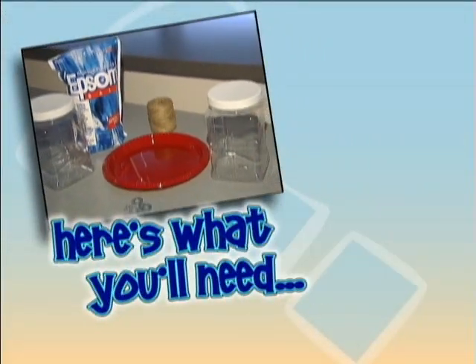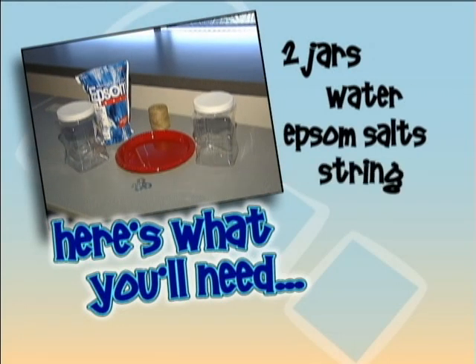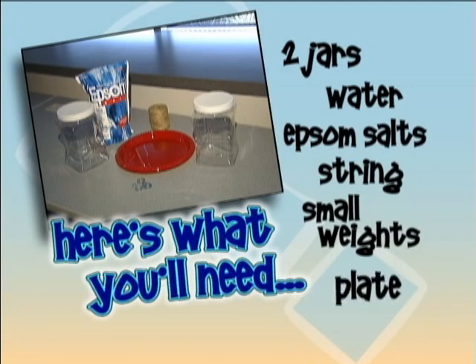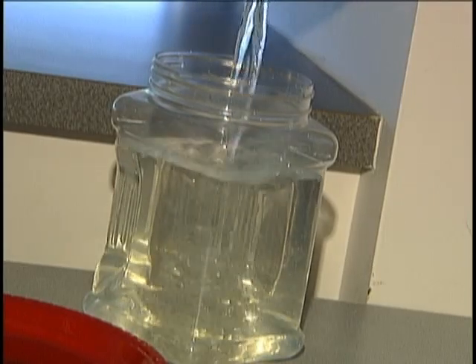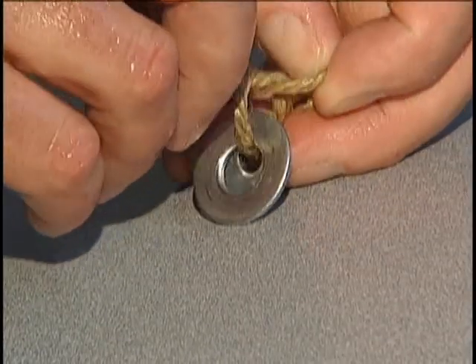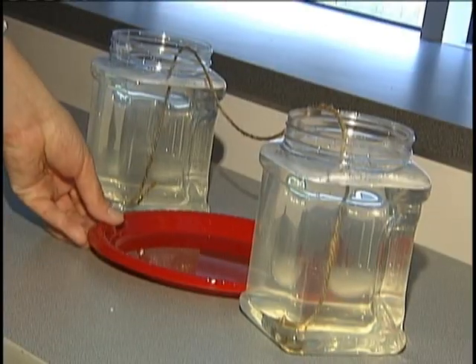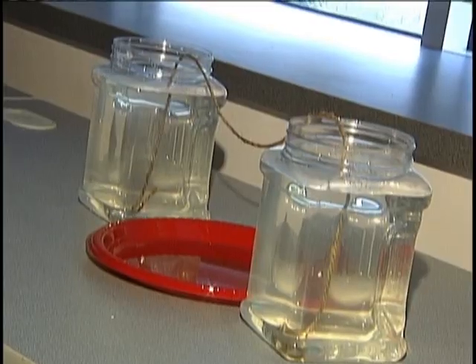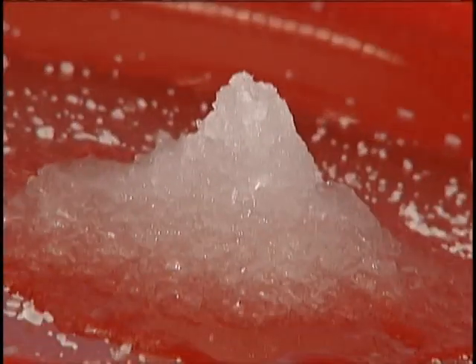But you don't have to wait that long — you can grow some at home in just a few days. Here's what you'll need: two jars, water, Epsom salts, string, small weights, and a plate. First, fill two jars with warm water. Then mix in Epsom salts until no more will dissolve. Next, wet a piece of string and tie a weight to each end. Drop one end of the string into each jar. Then put a plate between the two jars with the string hanging over the plate. Finally, check your cave at least once a day to see if stalactites and stalagmites have formed. Doesn't that just rock your world?